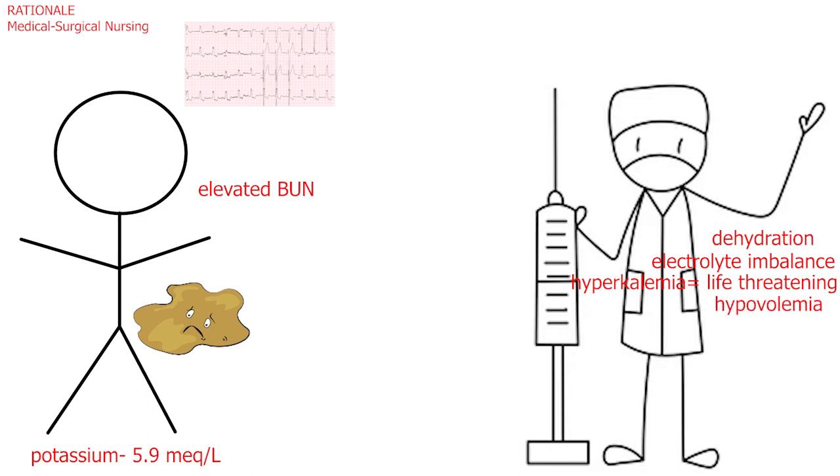The elevated BUN is consistent with both CKD and dehydration, possibly caused by his diarrhea. The nurse would be very concerned about findings that indicate dehydration because the client could become hypovolemic and progress to shock if not treated.